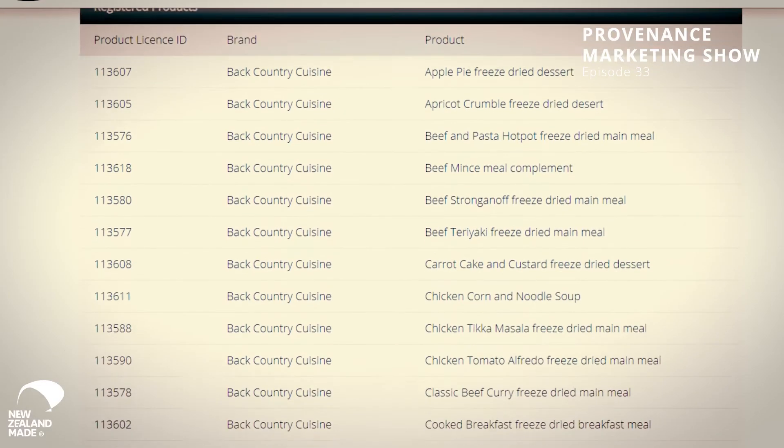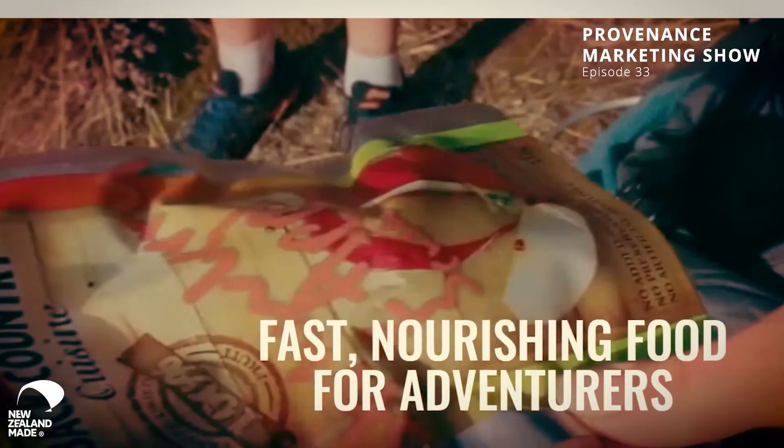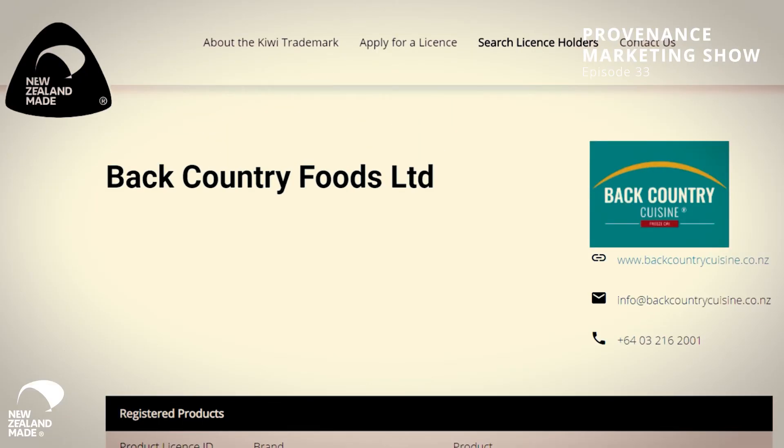The license management platform, we've upgraded it substantially this year. We've added the custom URL feature where businesses get a buynz.org.nz forward slash backcountrycuisine page listing all of their licensed products — rolled out to all 1200 of our businesses. We have an API integration with the New Zealand business number so we can check if a business is registered, if it's active, and what their manufacturing address is to make sure it's still in New Zealand. We've also got a website widget — if you go to backcountrycuisine.co.nz, you'll see it in the bottom right-hand corner. It's more than just the logo; it actually has their license number there as well. That links through to their custom URL without any web development or coding needed.